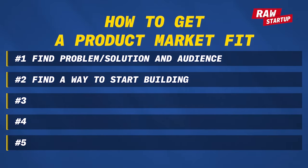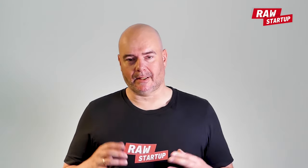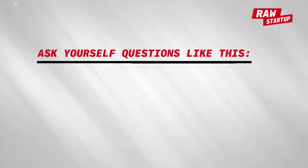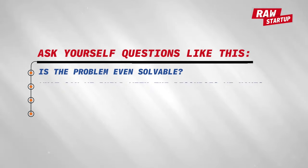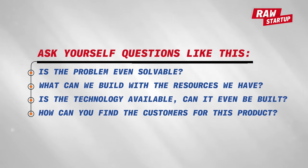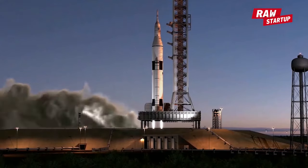Number two: find a way to start building. We all have limited resources and we need to find a way to start building with what we have. The wrong answer is waiting for 20 million dollars. You have to start building with the resources you have, or have a really good plan on how to do so. Ask yourself: is the problem solvable? What can we build with the resources we have? Is the technology available? Can it even be built? How can you find customers for this product? Even if you want to build a rocket to the moon, you probably start with a small rocket to show people what you can build.